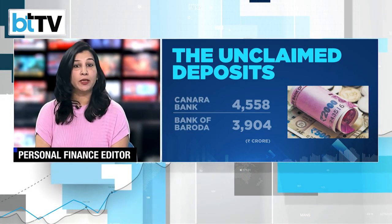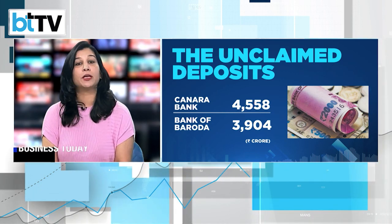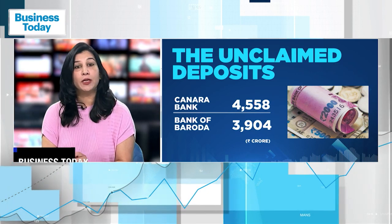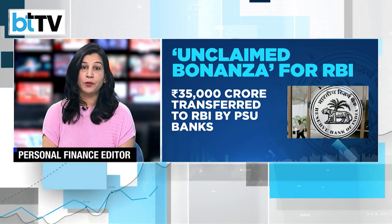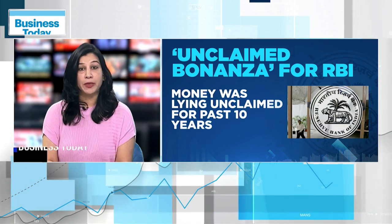If the name exists on the list, then to claim the funds you need to contact the home branch and fill out a claim form, provide the deposit receipt, and furnish KYC documents. In case you are a legal heir or a nominee, a copy of the account holder's death certificate is also needed. The bank will then verify the authenticity of the claim before releasing the payment.